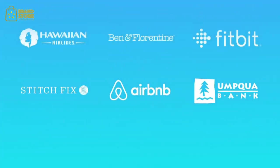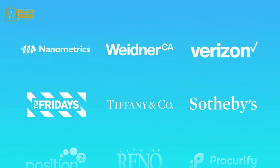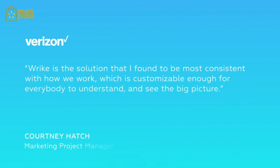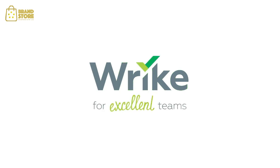Wrike is used by over 14,000 companies, including some of the world's most innovative brands, and has been written about in magazines like Fast Company, Forbes, and Inc. We look forward to helping your team achieve operational excellence.